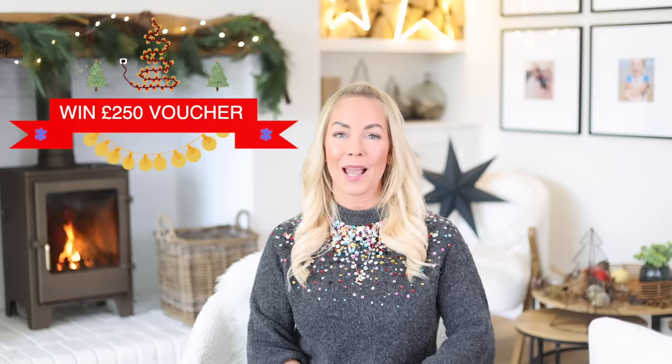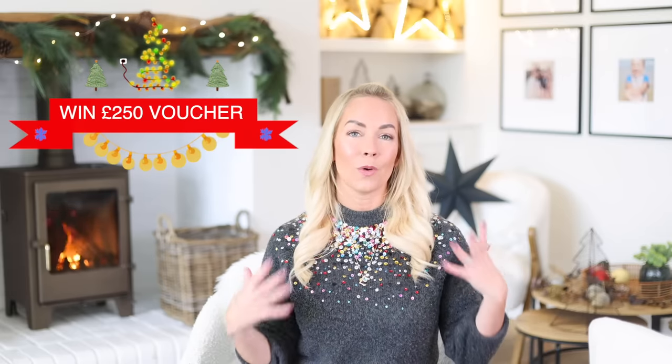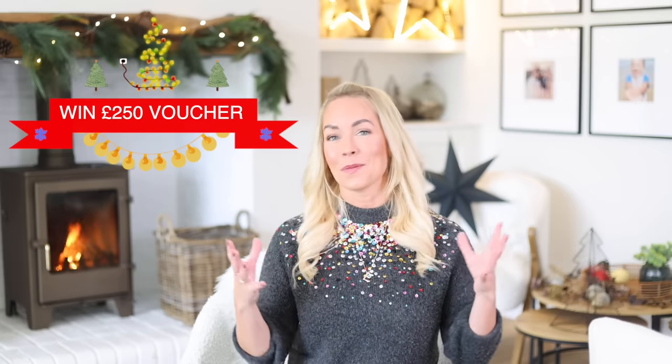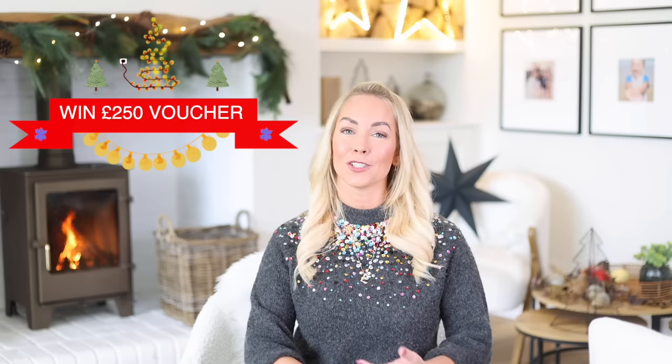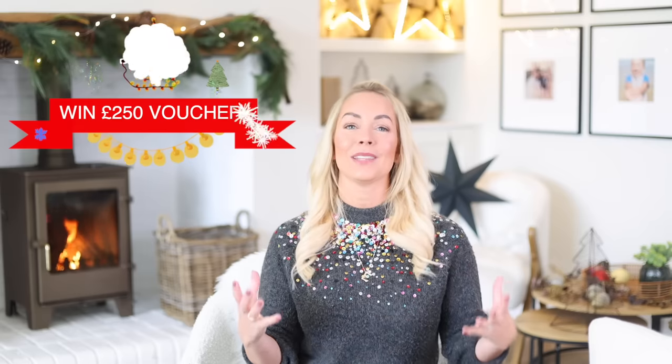I'm also going to be doing a giveaway in this video, so one of you will win £250 to spend on Amazon and get loads of these toys for your child. I want to help towards someone's Christmas, so all you have to do to enter is like this video, comment down below, and make sure you're subscribed to the channel. I'll put all of the T's and C's in the description. I'm also doing a Christmas giveaway on my Instagram account as well. With all that said, let's get into my ultimate Christmas gift guide.